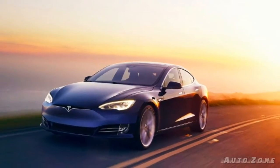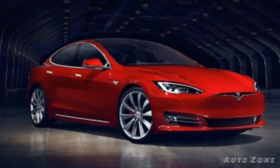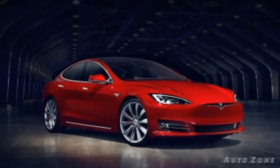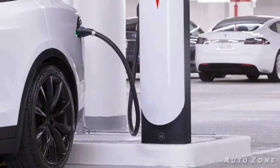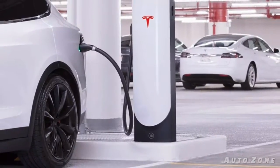The biggest inhibitor for those interested will surely be cost. The conversion itself runs a staggering $58,000 on top of the vehicle's cost, effectively bringing the most expensive iteration of the Model S P100D and the hydrogen charging system upwards of $205,000 when combined.